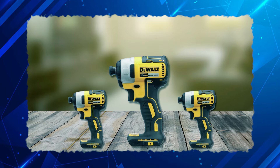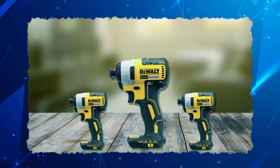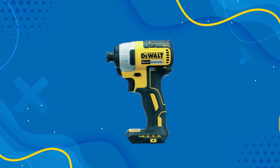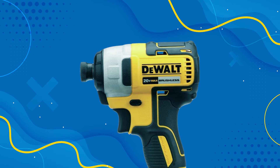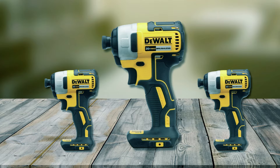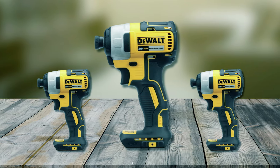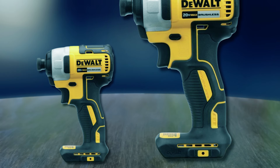The DeWalt DCF 787 Impact Driver is a compact yet powerful tool designed for a wide range of applications. It offers up to 1,500 inch-pounds of torque and features a variable speed trigger, providing the flexibility needed for various fastening tasks. The integrated bright LED light with a 20-second trigger delay enhances visibility in dark or confined spaces, ensuring accuracy and safety. The quick-release hex chuck allows for effortless bit changes, improving efficiency and convenience on the job.